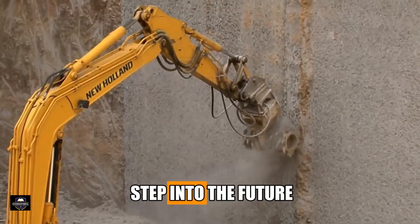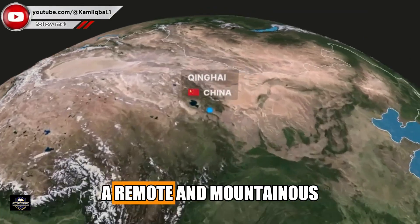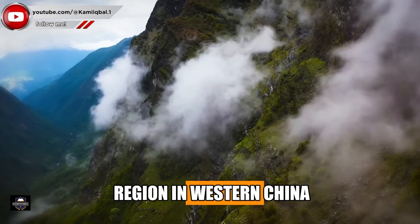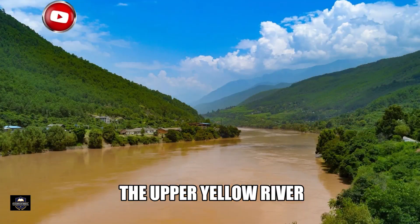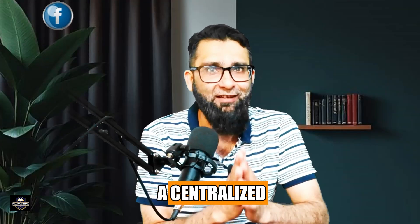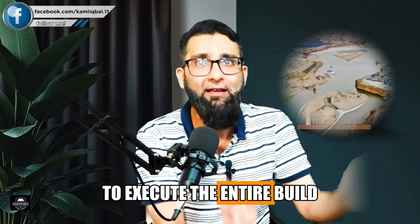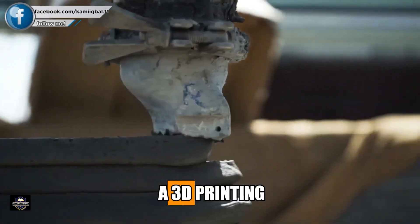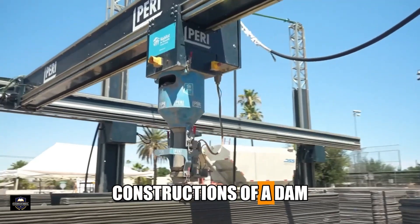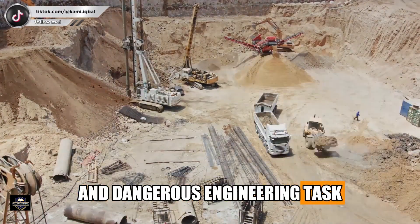It is a bold step into the future of construction. Located in Qinghai province, a remote and mountainous region in western China, the dam is strategically positioned on the Upper Yellow River. It is being built by a centralized artificial intelligence brain that executes the entire build layer by layer, in a process similar to 3D printing.